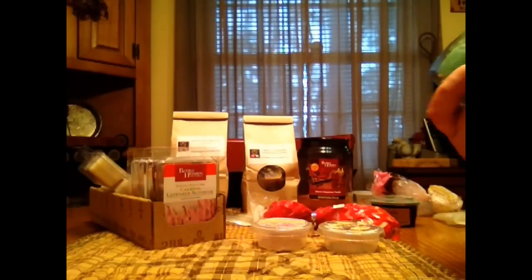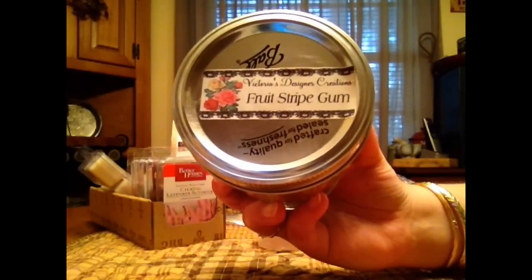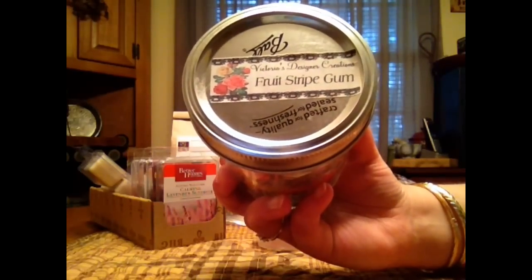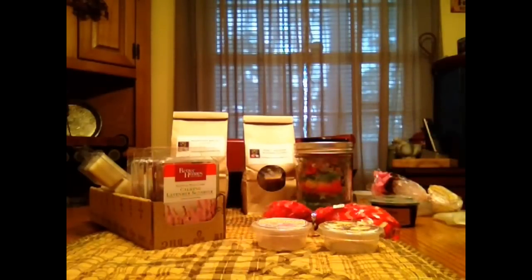It's Victoria's Designer Creations in Fruit Stripe Gum and it smells just like the gum. It's a pretty good throw for me actually, a nice fruity blend and it does smell like that gum. Makes you want to chew that gum whenever you smell it.